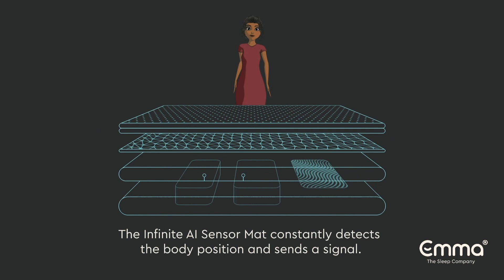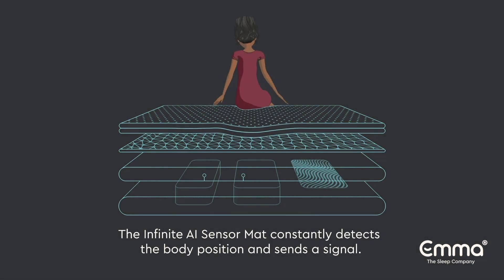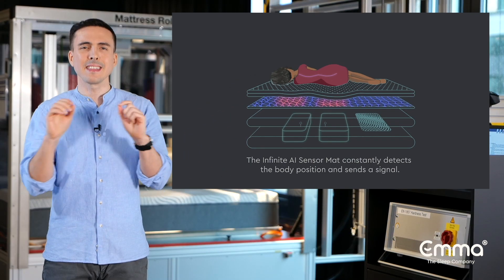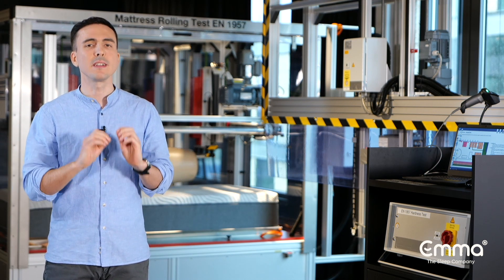The infinite AI sensor mat constantly detects the body position. It consists of a dense grid of sensors that can detect even the slightest pressure. As the body moves in sleep, the sensors analyze and process the data in real time.